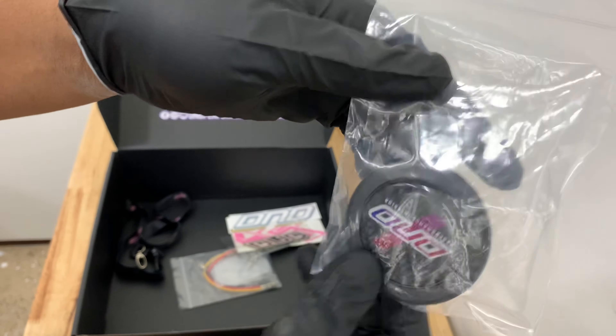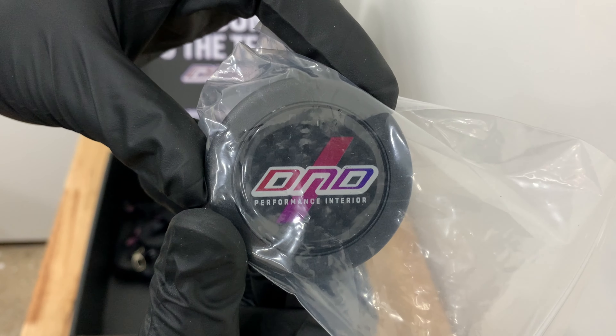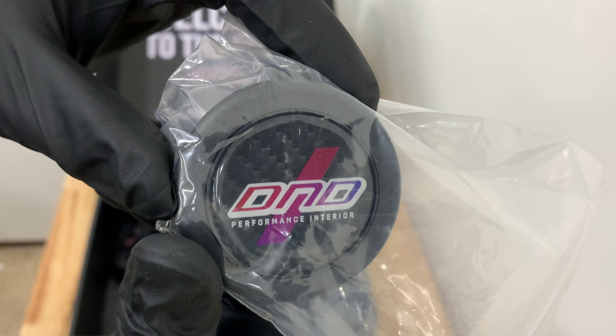And a horn — this is a carbon fiber finish one with the DND logo right on it.